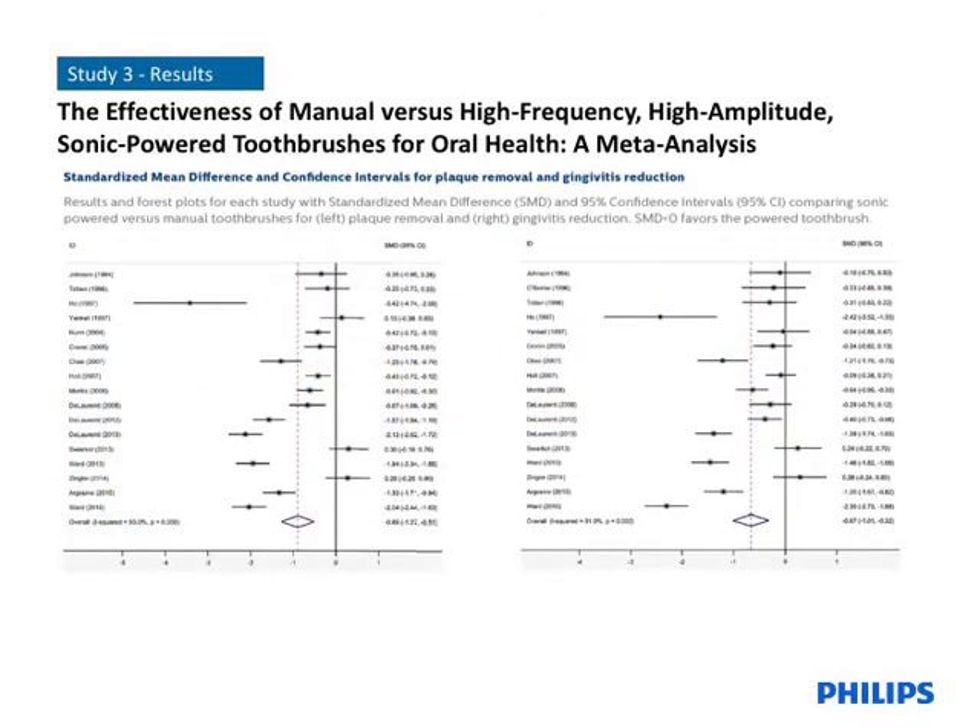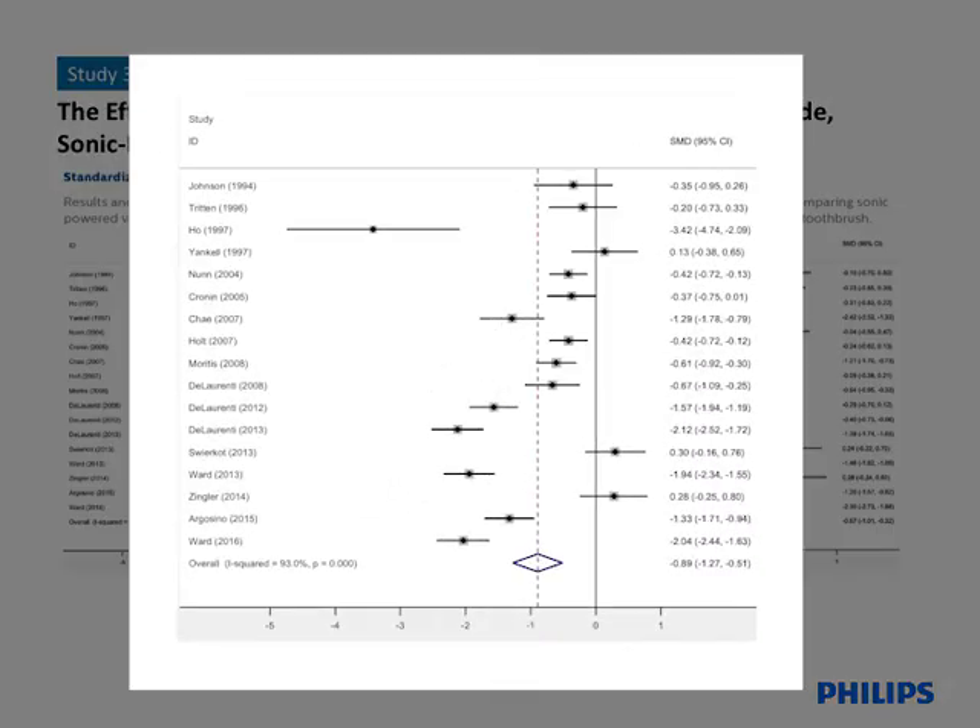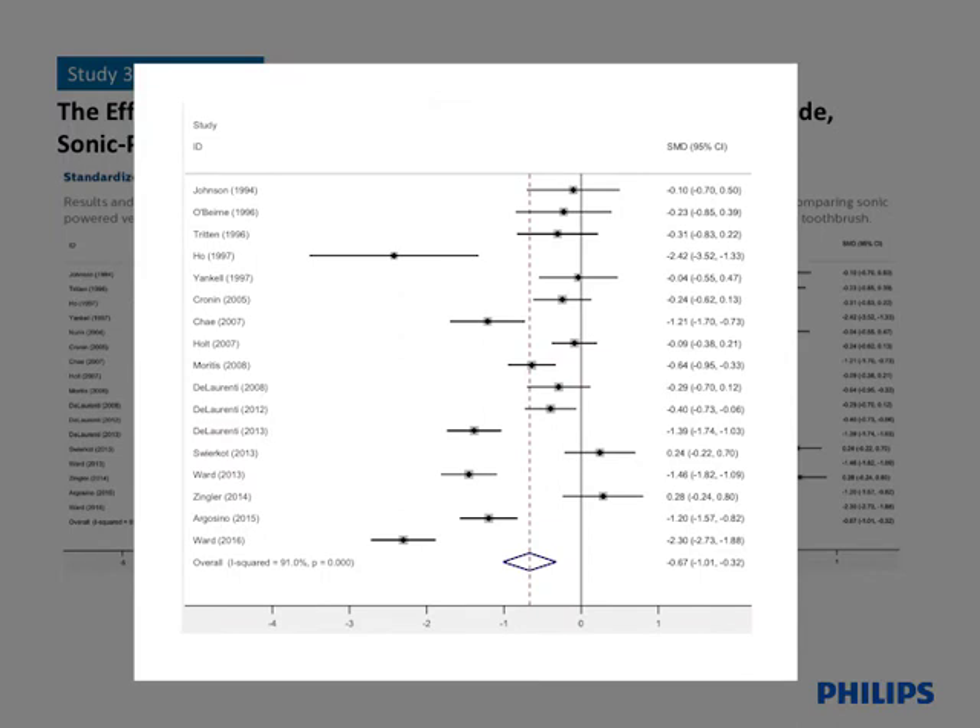Of all records retrieved by the search inquiries, 18 studies comprised of outcomes from 1,870 subjects qualified and provided sufficient data for inclusion in the meta-analysis. The graph on the left displays the outcomes for plaque removal and the graph on the right shows the outcomes for gingivitis reduction. Each included study appears as a line item ordered by the first author. For a given study, the standardized mean difference between products is displayed as a box, and the whiskers on either side represent the 95% confidence interval. The bold vertical line in each plot intersecting with zero is the point at which no difference was observed between products. If the standardized mean difference of a given study lies to the right of the zero point line, the outcome favoured a manual toothbrush.